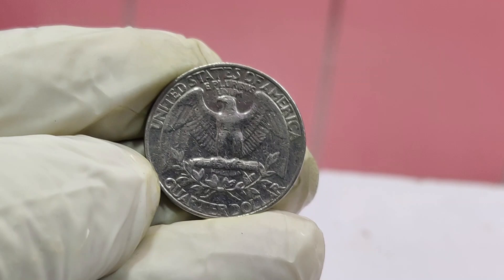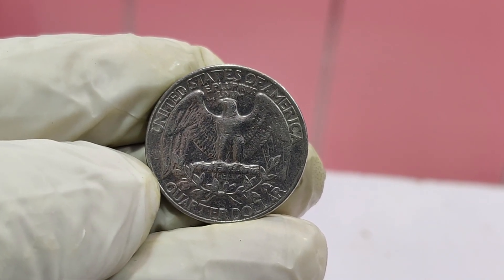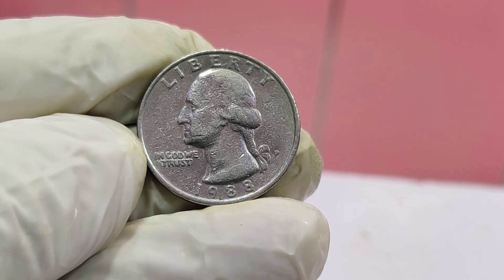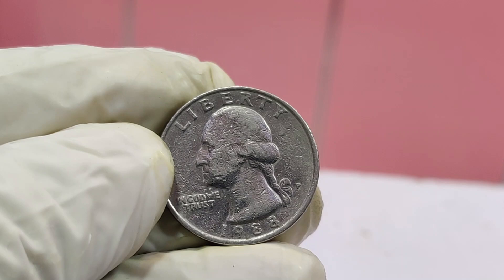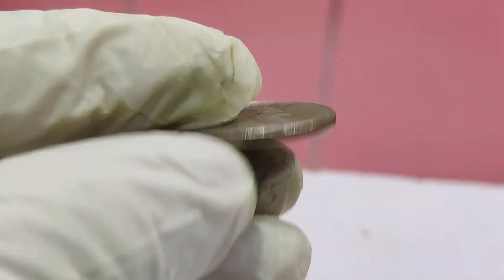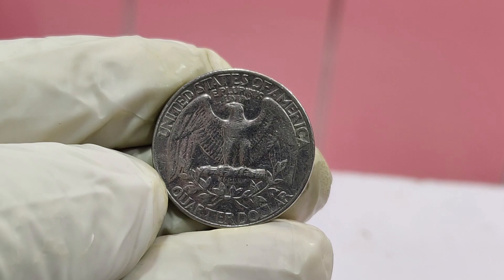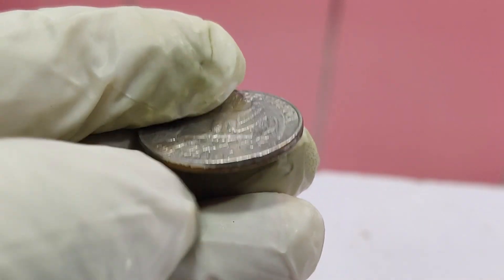The winning bidder recognized the historical significance and rarity of the coin, making it a prized addition to their collection. Who would have thought that a simple quarter from 1988 could be worth so much? It just goes to show that there are hidden treasures all around us, waiting to be discovered. Make sure to give it a thumbs up, share it with your friends, and stay curious. Thanks for watching, and see you next time!